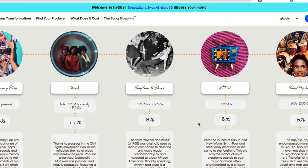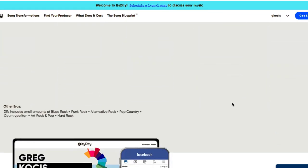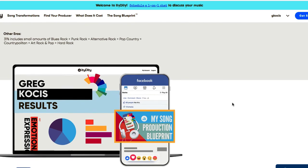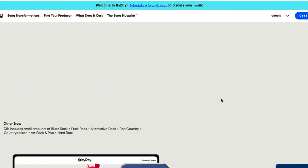The roots section identifies eras of music including contemporary pop, soul, blues, MTV rap, and hip-hop. You can also share your results. It's a pretty cool feature overall.